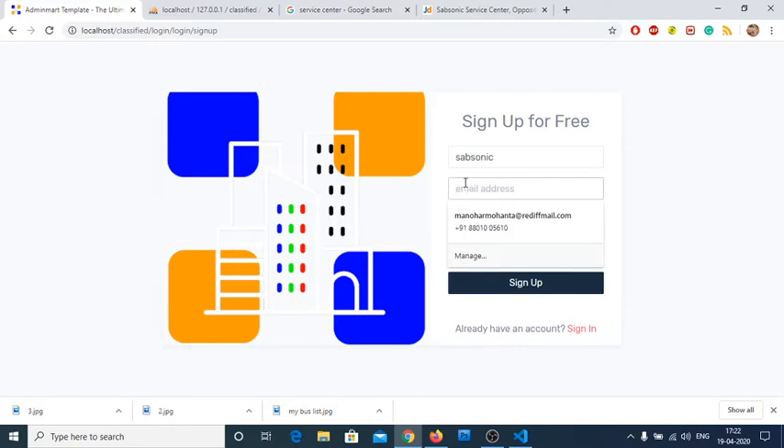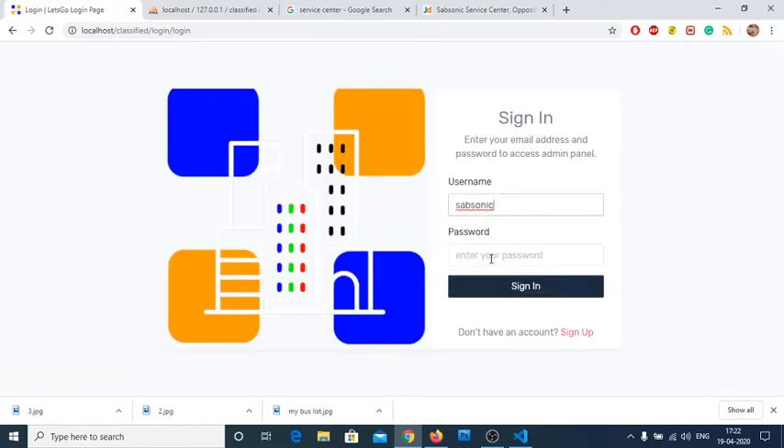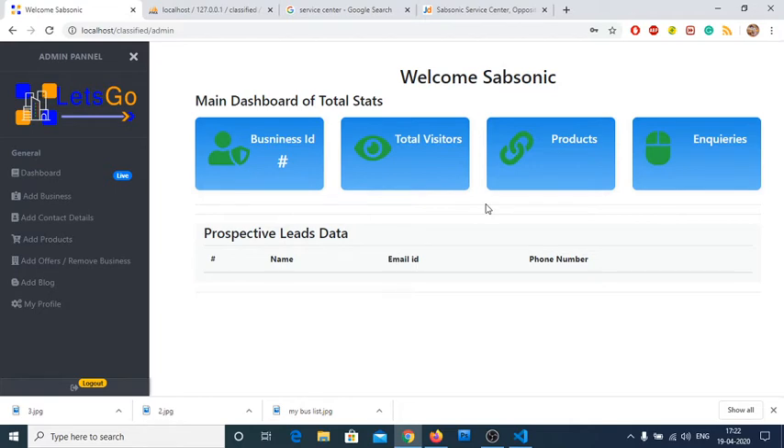I'm filling in the registration form: username 'Sabonix', email ID, phone number — any 10-digit number — and password. Sign up is successful. Now let me sign in with those credentials. Here is the main dashboard, showing a welcome message and stats. The business ID has not yet been generated since we've only registered as a user — we haven't added our business yet.